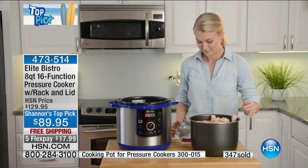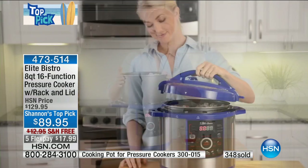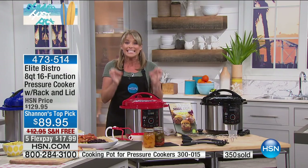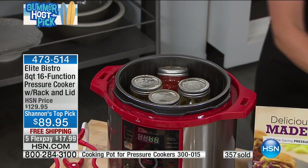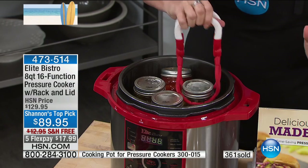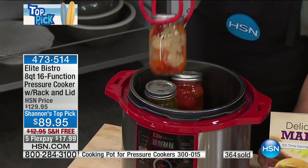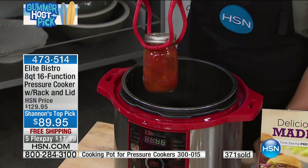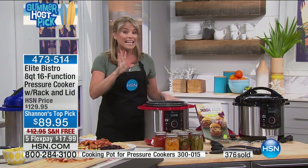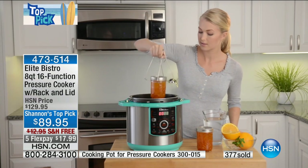Elite Bistro is the number one selling pressure cooker in the history of HSN, and one of the reasons is the pressure canning function. A pressure canner normally runs about $300. This is your pressure canner — it has all those functions plus you can take fresh green beans from the farmer's market, dill pickles, your own red sauce, fresh okra — pop them in a jar, put them under pressure, press the button that says canning, and this machine will can for you. When you get out the big pot and try to can the old-fashioned way with boiling water, this does it with the press of a button in just a few minutes.